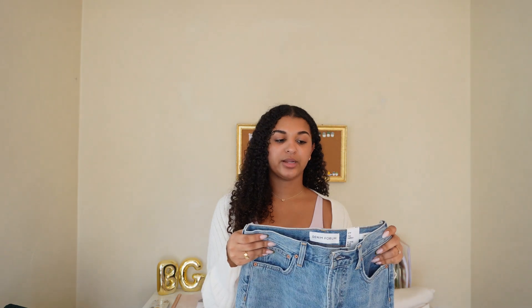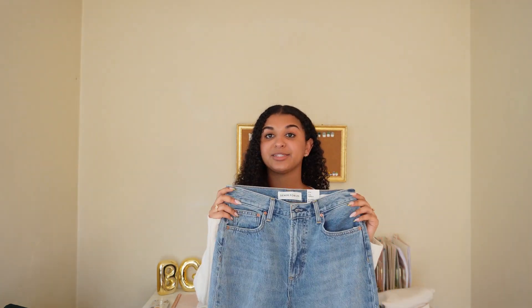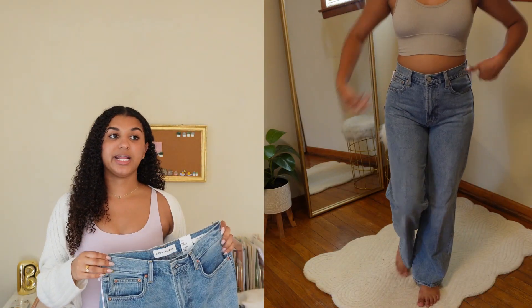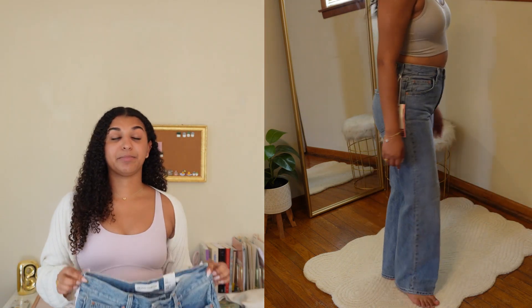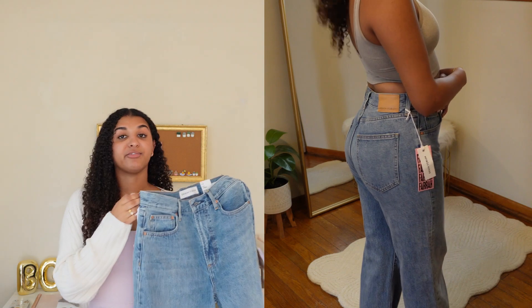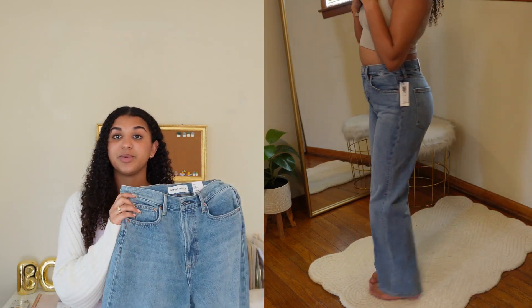Moving on to another denim piece from Denim Forum — the Farah High-Rise Y Jean in the same size 27W. These jeans fit me like a glove. As soon as I tried them on I immediately knew she did her thing picking out these clothes. The length, the fit, the waist — I'm convinced these pants were made for me.